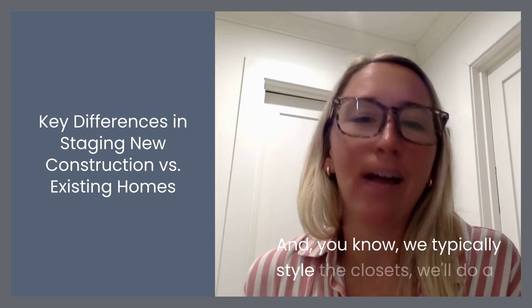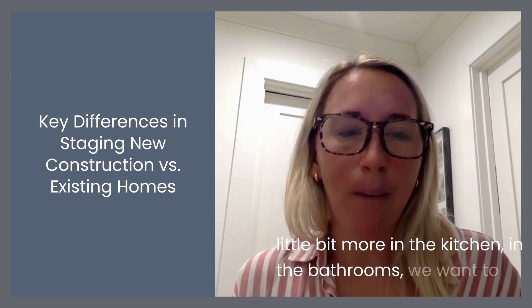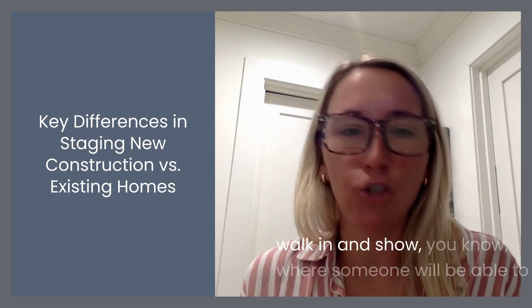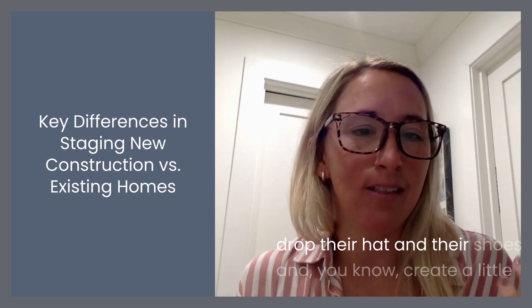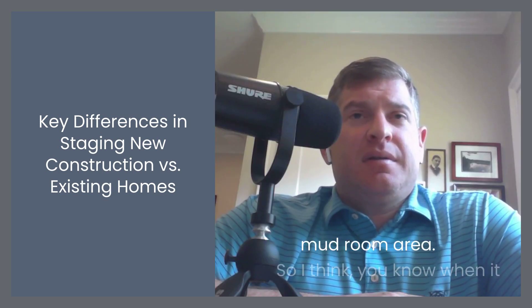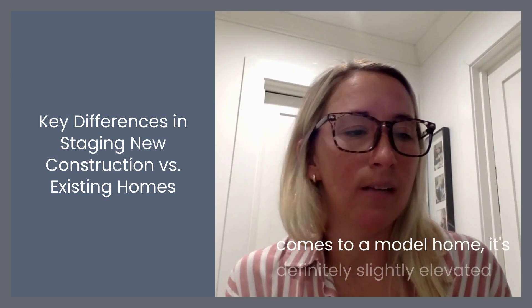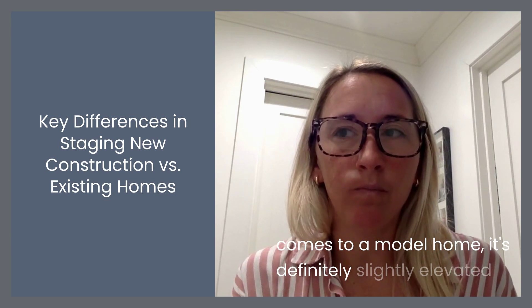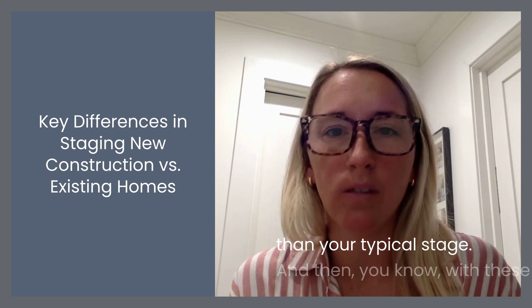We typically style the closets. We'll do a little bit more in the kitchen and the bathrooms. We want to show where someone will be able to drop their hat and their shoes and create a little mudroom area. So when it comes to a model home, it's definitely slightly elevated than your typical stage.